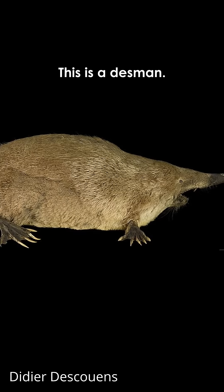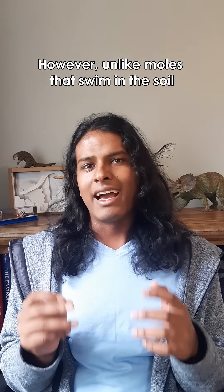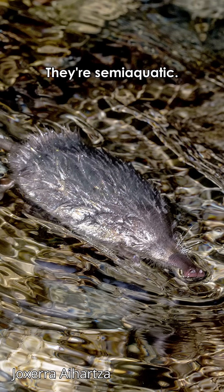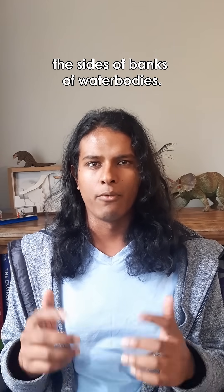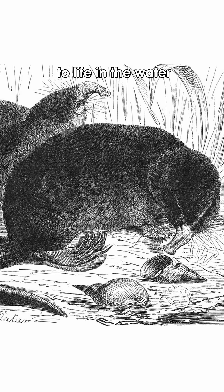This is a Desmond. It's in the same family as moles, so it is closely related to true moles. However, unlike moles that swim in the soil, Desmonds actually swim. They're semi-aquatic. They can dig out dry sleeping chambers in the sides of banks of water bodies. However, their webbed paws are much better suited to life in the water.